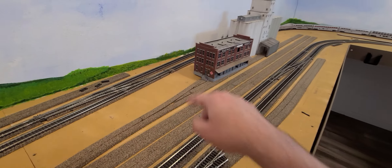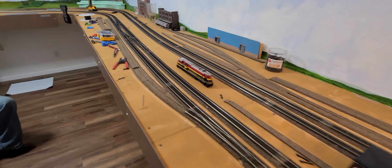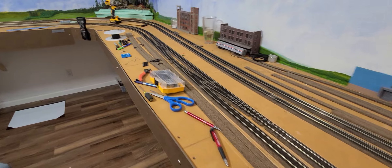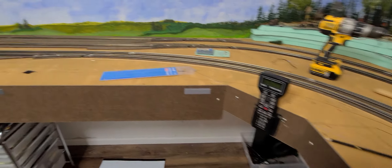This particular structure doesn't belong here yet — we're just getting it out of the way while doing some other work. Coming along this way, the main has a couple of industries along here along with an off spot. There are lots of crossovers to allow for train movement and for switching both the north and south sides.